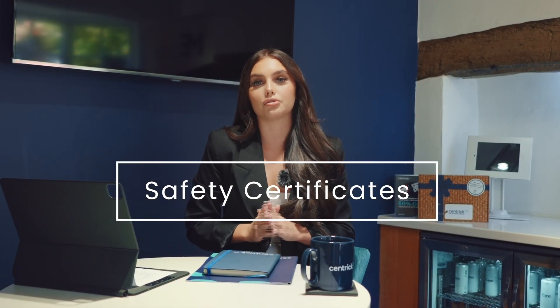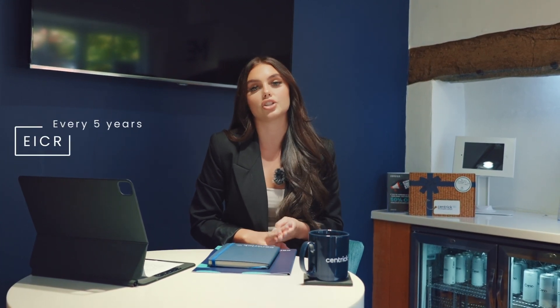Firstly, make sure you've got all the correct safety certificates to ensure that you can let your property out and ensuring that it is safe for your tenants, including EPCs — Energy Performance Certificates — which need to be done every 10 years, EICRs — your Electrical Safety Check — which needs to be done every five years, and also Gas Safety, which is annual. With your EPC you need to make sure that it's meeting a minimum efficiency of a grade E.